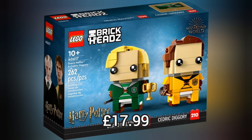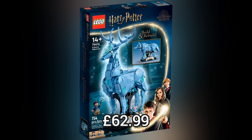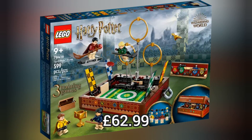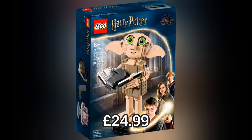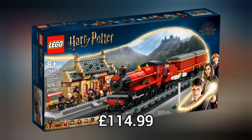Now we move on to Lego Harry Potter and we have 9 brand new sets, like these Brickhead Packs which retail for £17.99 each, or the really cool Battle of Hogwarts which retails for £74.99, or the Quidditch Trunk which retails for £62.99. My favourite is Dobby which retails for £24.99. And if you love the Hogwarts Express, they've also brought out a new Hogwarts Express and Hogsmeade Station.